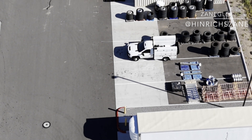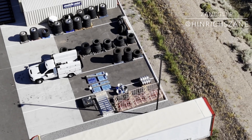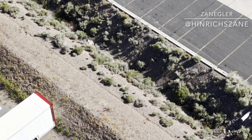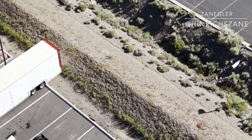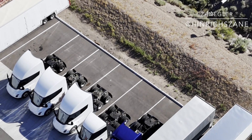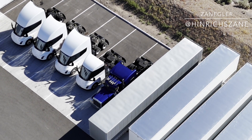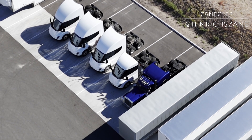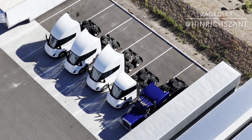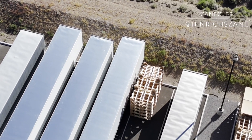The Tesla Semi powers past diesel semis going up a grade, then the diesel semis pass the Tesla Semi as they speed downhill. Tesla drivers are instructed to maintain highway-legal speed going up or down — in California that means 55 miles per hour. This repeats itself several times on westbound and eastbound I-80 when Tesla's engineering drivers drive between Reno, Nevada and Auburn, California.